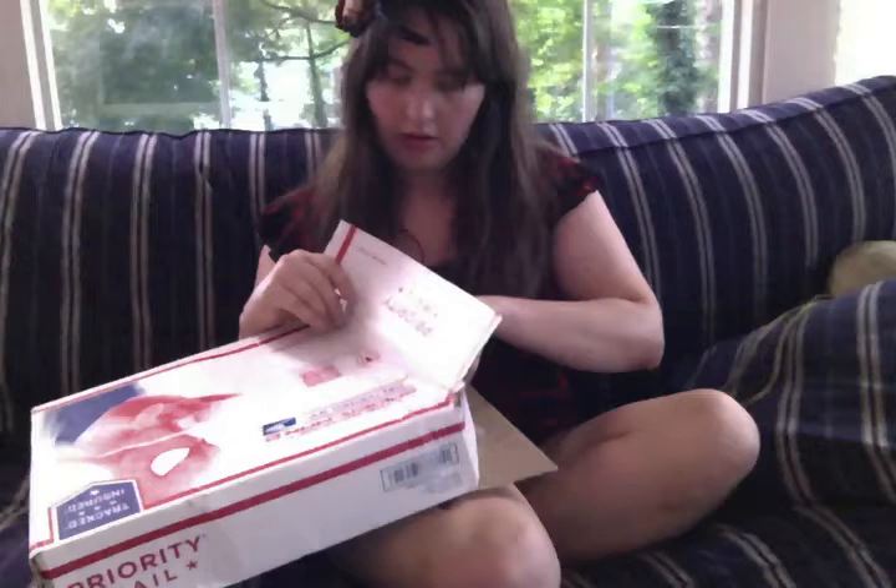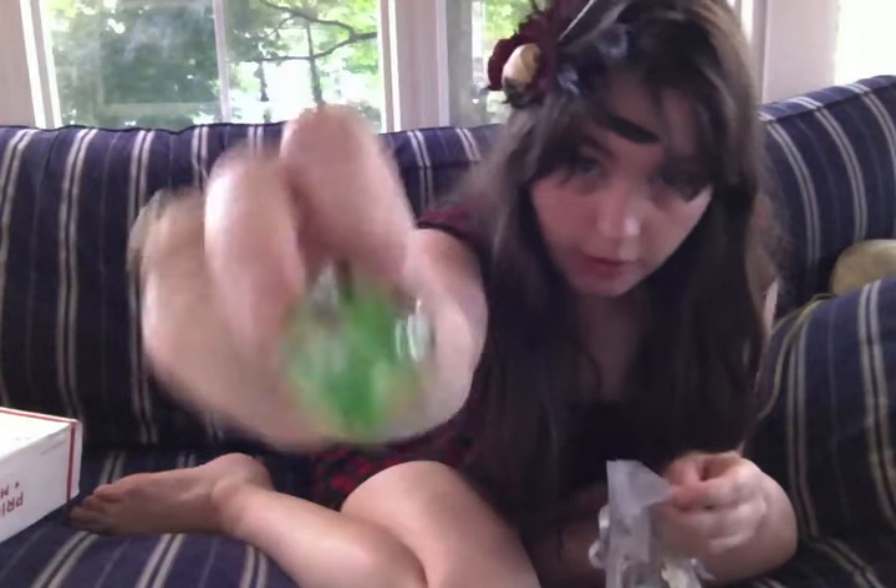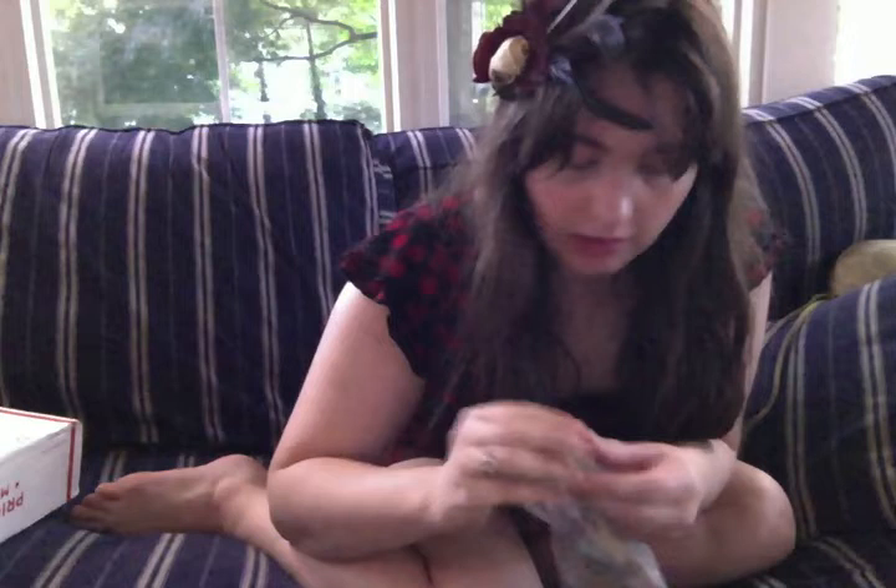A pouch full of jewelry. There's this birdie ring. There's this wooden ring with an impressionistic painting on it. Pinky ring.